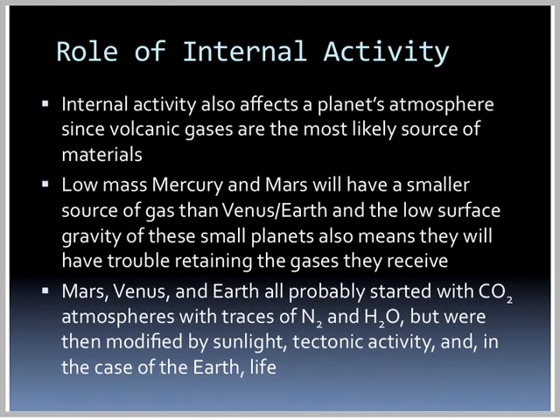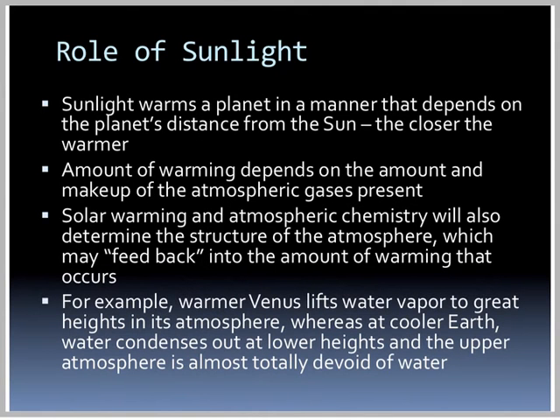Mars, Venus, and Earth all probably started with CO2 atmospheres and traces of nitrogen and water, but were then modified by sunlight, tectonic activity, and in the case of Earth, life. Sunlight warms a planet depending on its distance from the sun — the closer, the warmer. The amount of warming depends on the amount and makeup of atmospheric gases present, and solar warming and atmospheric chemistry determine the structure of the atmosphere, which may feed back into the amount of warming that occurs.